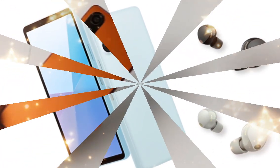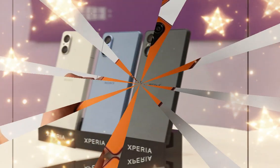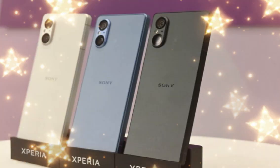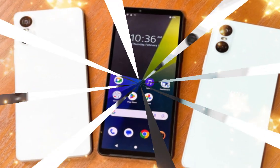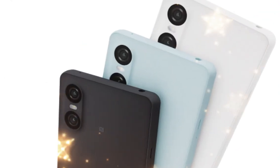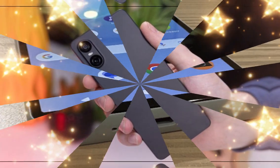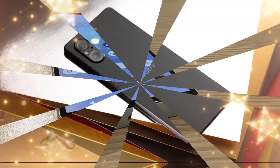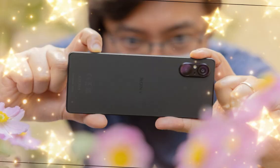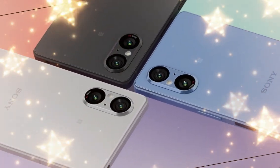The Sony Xperia 1.7 is worth considering if you're a dedicated Sony fan and want to stand out from the Samsung and Apple crowd. If you also value continuous optical zoom, the Xperia flagship phones are your only option. If you're coming from a much older device — say, the Xperia 1.3 or Xperia 1.4 — upgrading to the Xperia 1.7 is a huge step up, especially if you want to stay loyal to Sony.